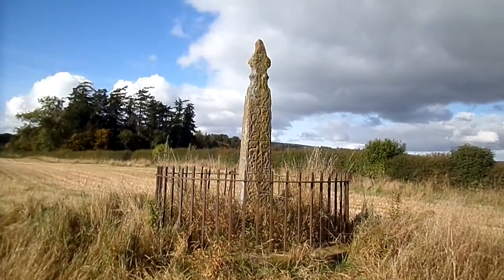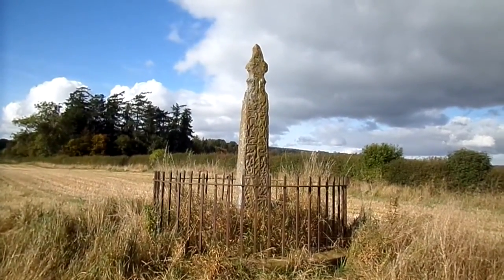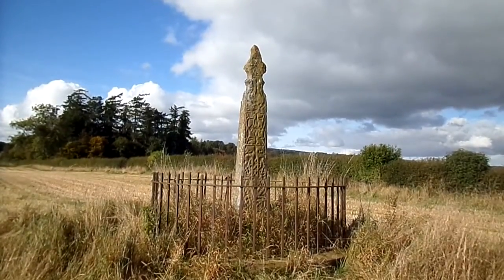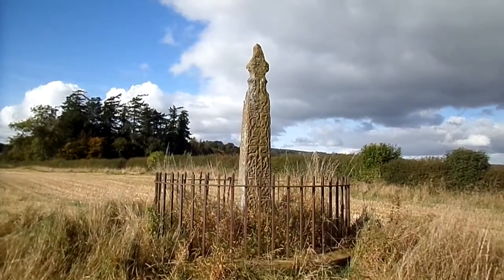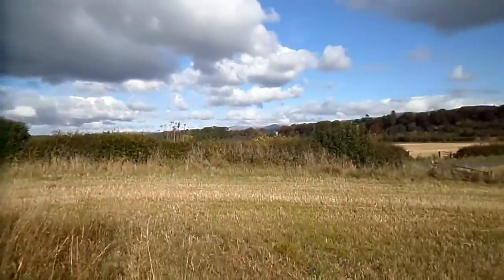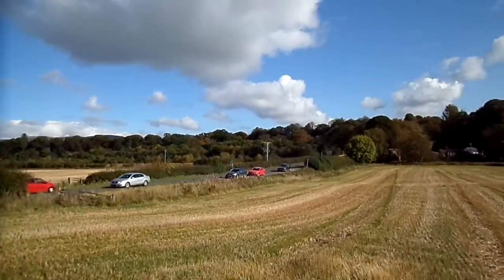This is the Nith Bridge Cross, not far from Thornhill in Dumfries and Galloway. It lies close to a busier road running into Thornhill. It's always thought to have been in this position, as it lies close to what would have been a ford over the River Nith.